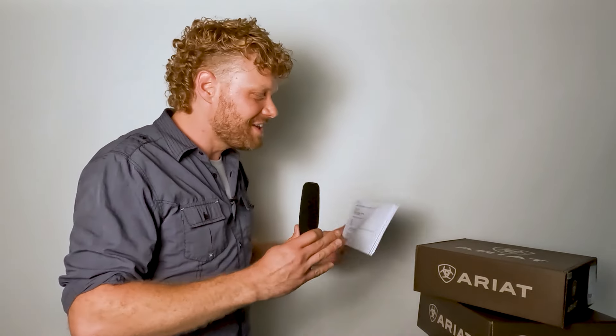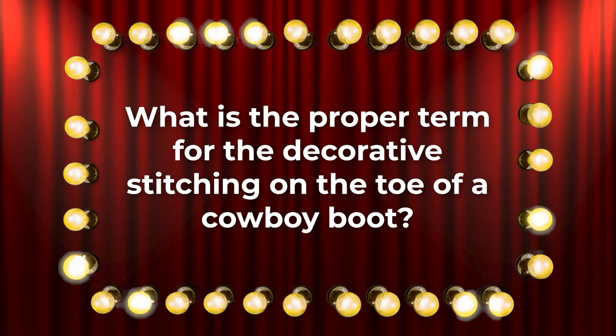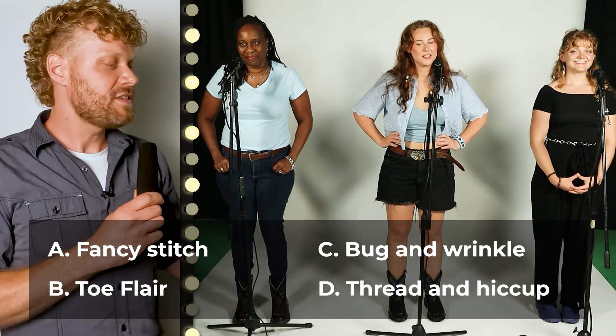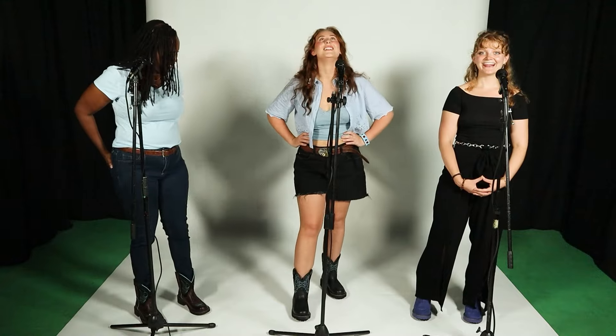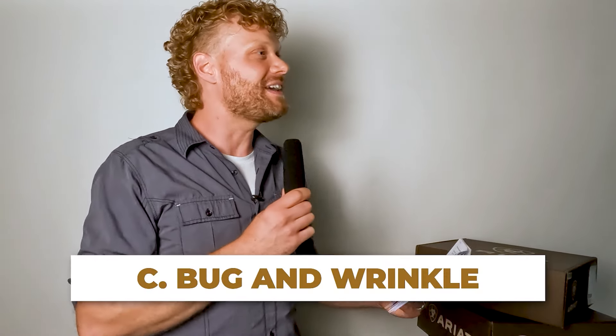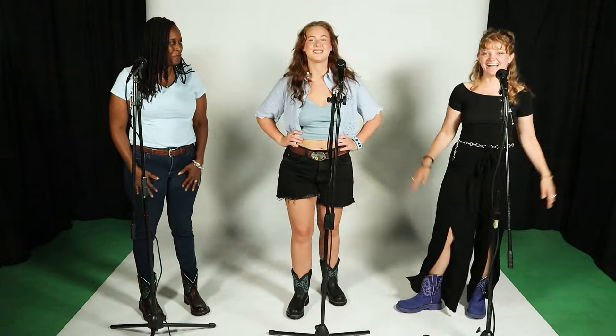Let's start with Sharron for the first question. If you look on your boots, you have some stitching on the toe. What is the proper term for this decorative stitching on the toe of a cowboy boot? Is it fancy stitch, toe flare, bug and wrinkle, or thread and hiccup? Sharron guesses thread and hiccup — that is wrong. Margaret, you have a chance to steal. She goes with toe flare — that is also wrong. The proper term for this decorative stitching on the toe of a cowboy boot is called bug and wrinkle.